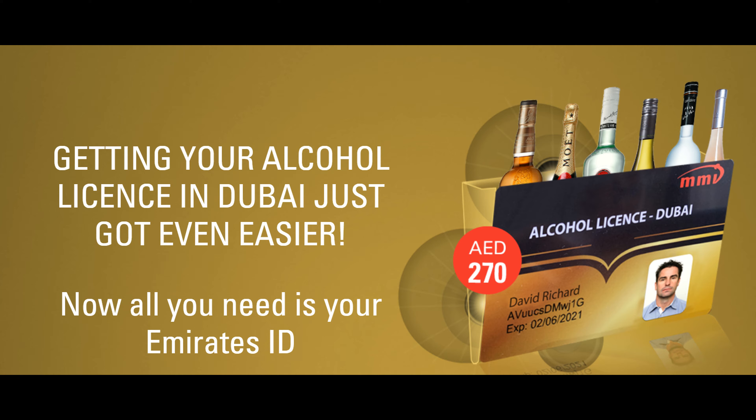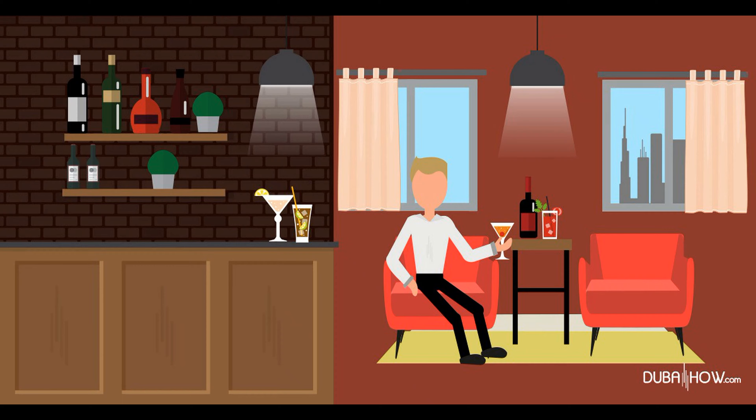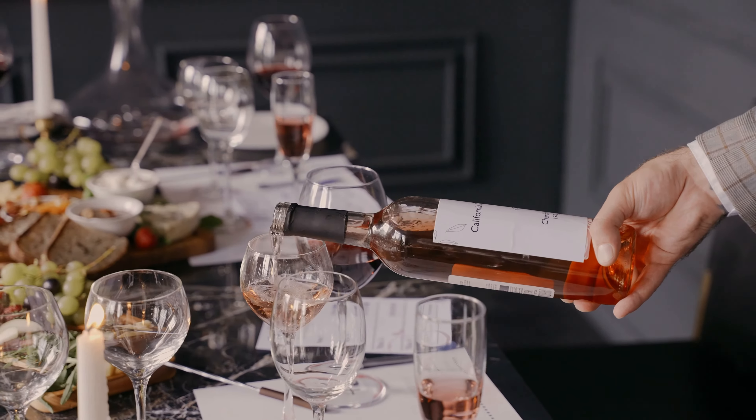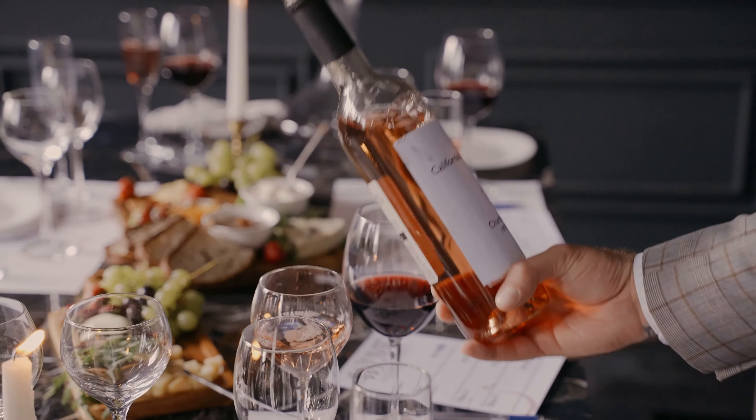Getting your alcohol license in Dubai just got even easier. The process to apply for an alcohol license in Dubai involves the following rules: you must be above the age of 21 to get a Dubai alcohol license, the liquor permit holder must be non-Muslim, and you must hold a valid Dubai residence visa.